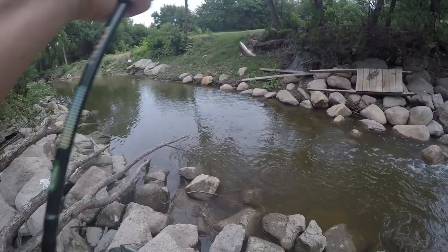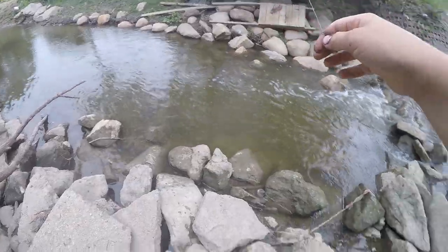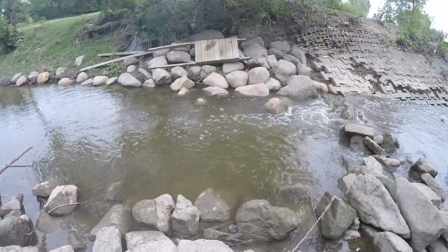Got one, guys! It's a little bass. Oh, and there he goes — it's a little largemouth.